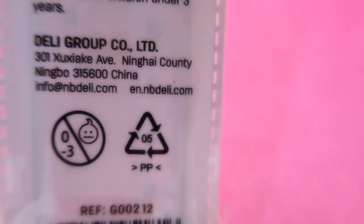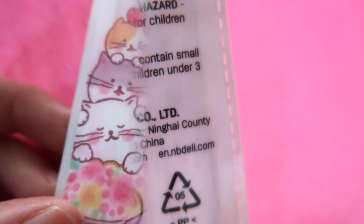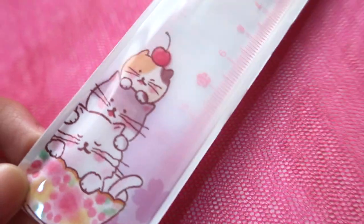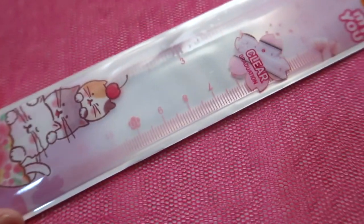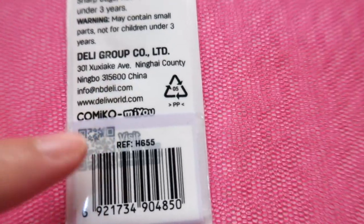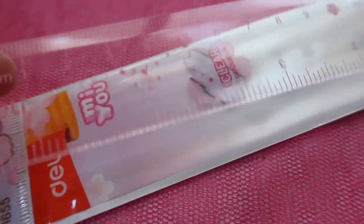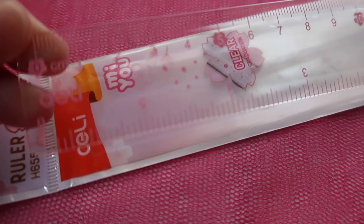Delhi Group is from Ninghai County, Ningbo, China. I saw this cute packaging of a ruler — sakura-inspired with a kitten — and I had to buy it. This is the Meow Meow 'Comical' ruler from Delhi Group, in pink. It is a transparent clear ruler with all prints in baby pink.